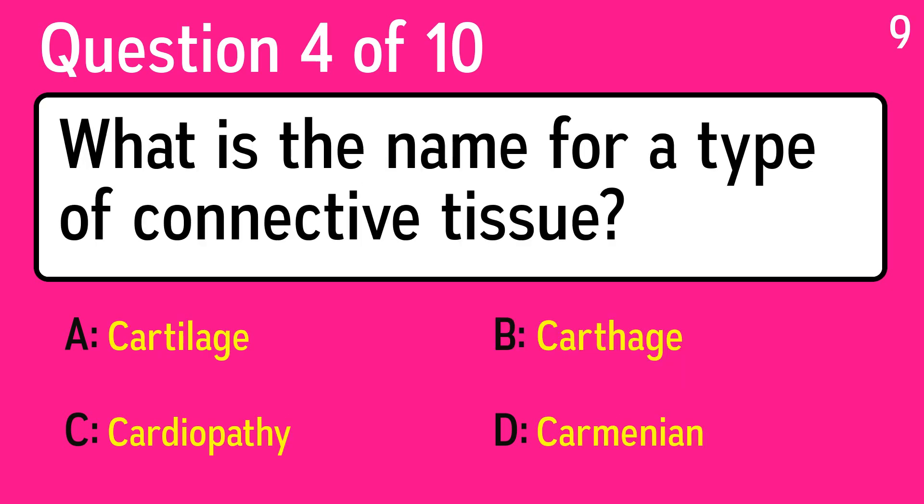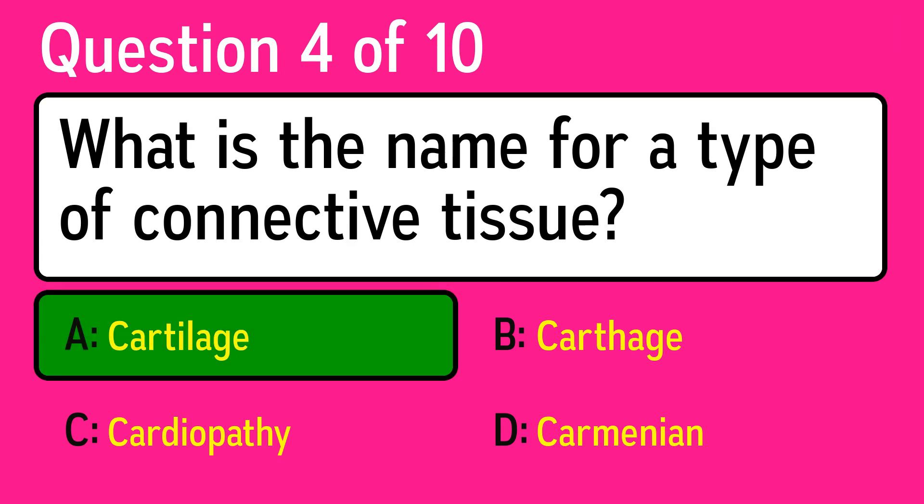Question 4: what is the name for a type of connective tissue? The correct answer is A, cartilage.